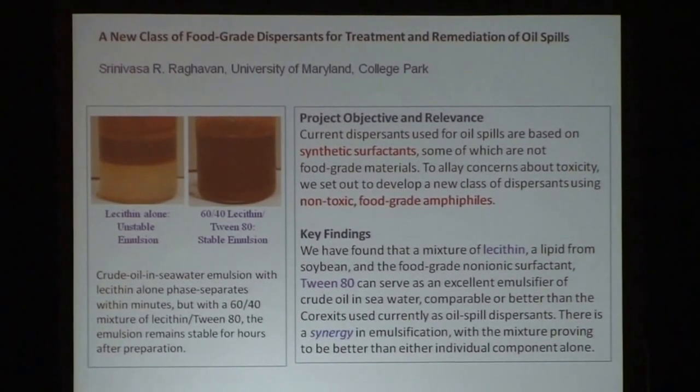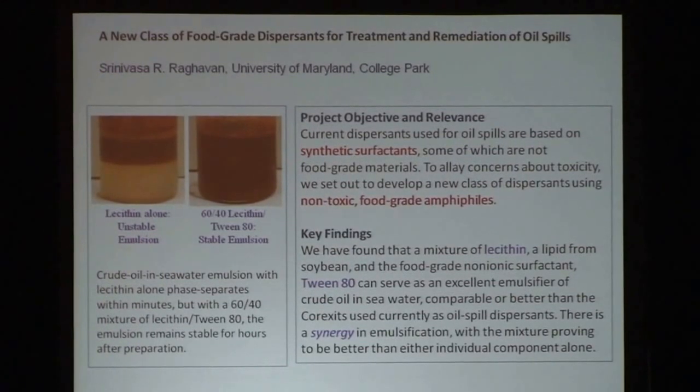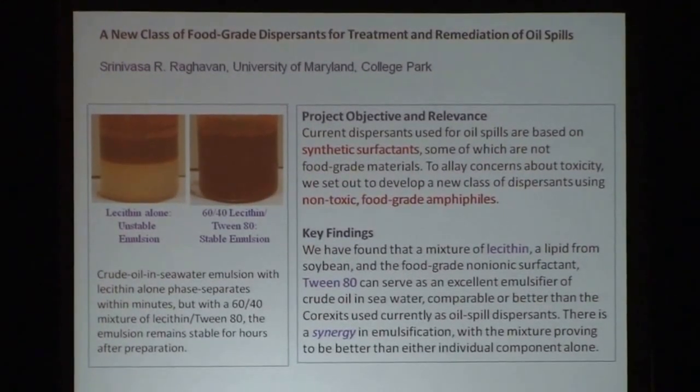Even though I don't have time to go through all of them, the understanding is that these are not things done in isolation — these are projects where there was constant back and forth with small teams. For example, if we talk about Srini Raghavan's work on these new kinds of emulsions, there were four or five other investigators who worked with him and published with him.